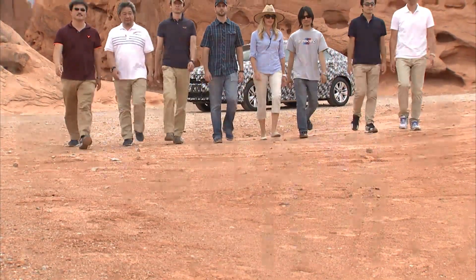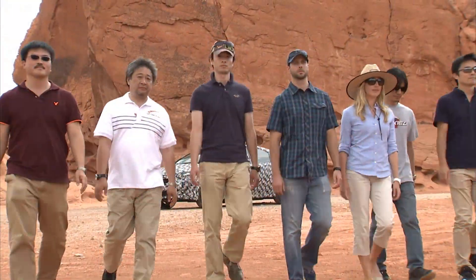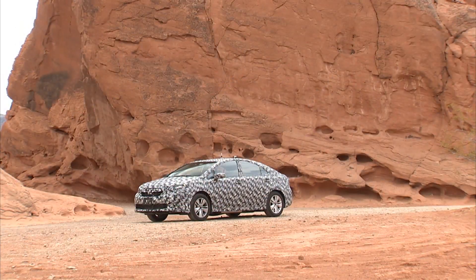Toyota assembled a diverse group of engineers from Japan and the US to evaluate and test our fuel cell prototype, which we will bring to market in 2015.